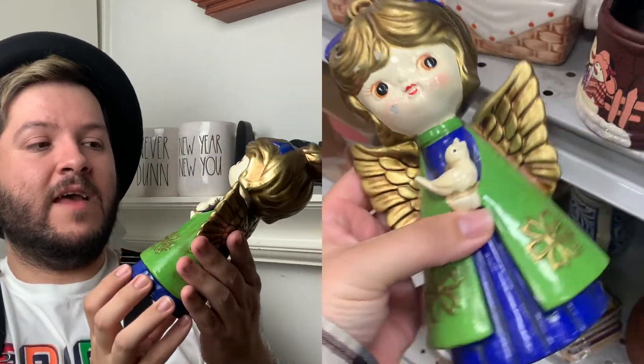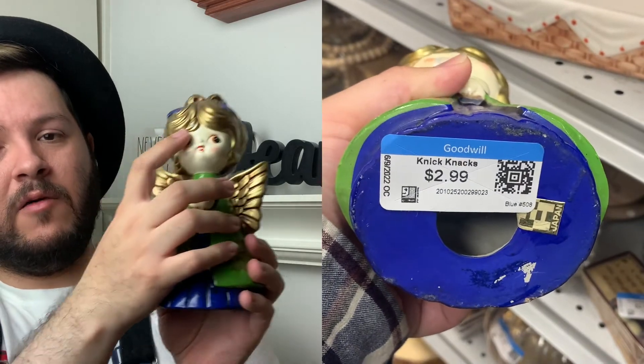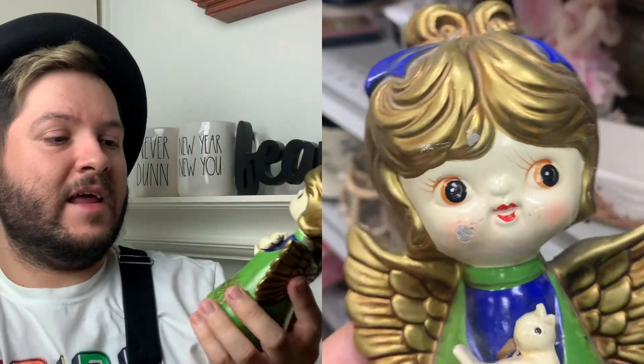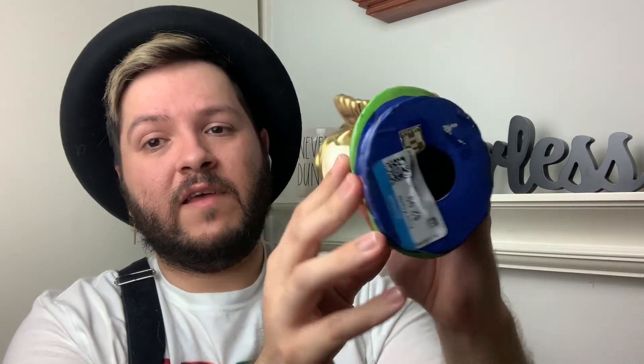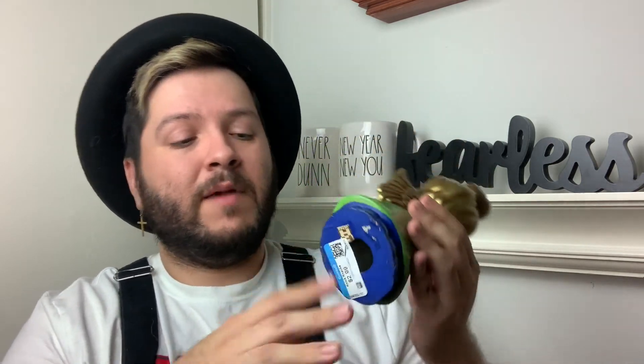I did find two Holt Howard Christmas pieces. The first is this lovely beautiful ceramic angel — I am so in love with it. The flaws are a small scrape on the cheek and a little chipping on the hairline where the gold is, plus some crazing on the face area. Other than that it's absolutely beautiful. It was only two dollars and 99 cents at Goodwill. This is what the Holt Howard manufacturer stamping sticker looks like — I knew right away it was a Holt Howard.